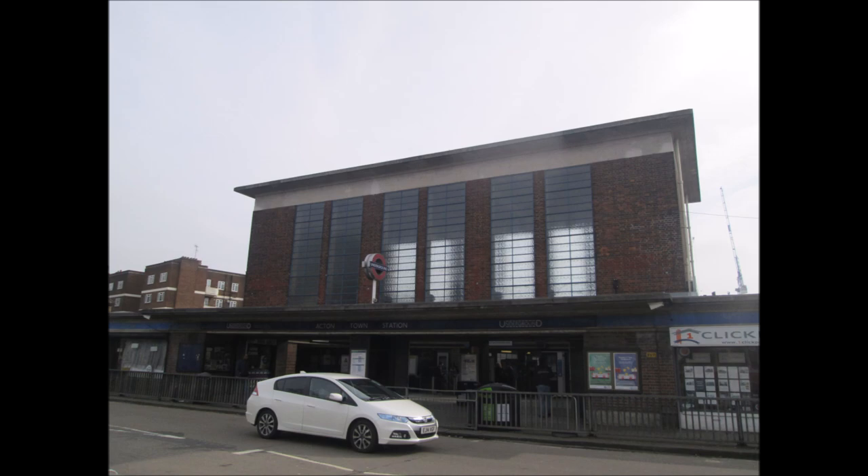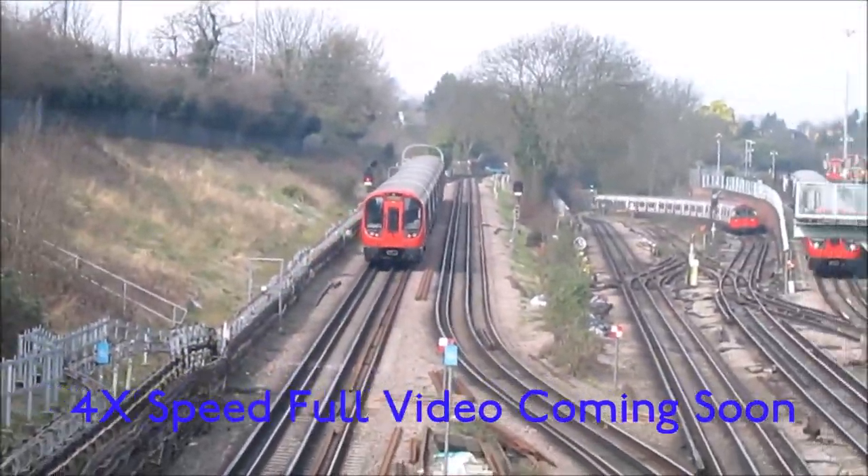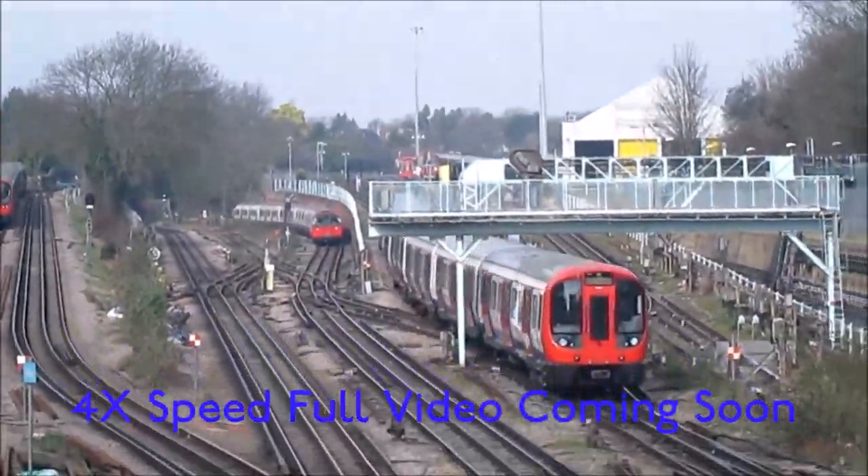Once outside Acton Town, you can look at the Charles Holden design station, and turn 180 degrees to face away from the station and watch the trains. We were lucky and saw four trains at once.